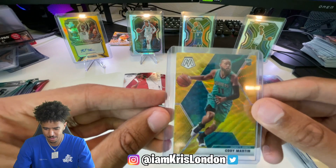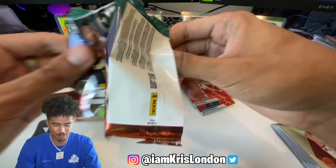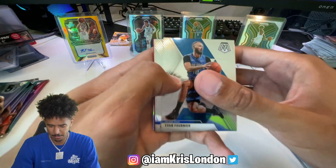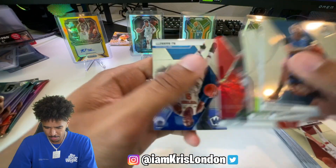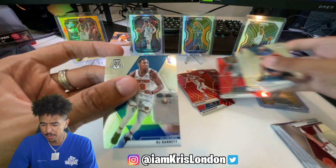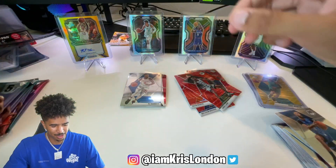Gold waves - I just love gold waves no matter who it is. Is that the only gold wave of the box? Can LSK pull two? Crazy to get a Zion gold wave. Glenn Robinson the third, Wesley Matthews, a Karis LeVert, and RJ Barrett. Sleeve it!